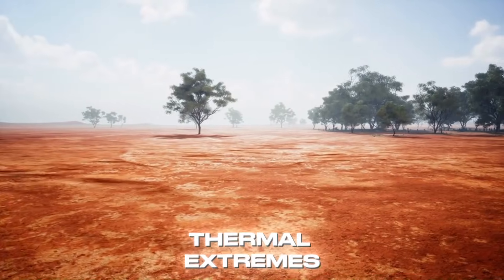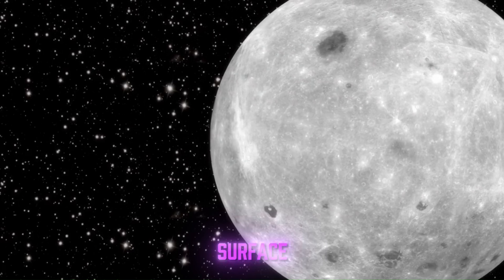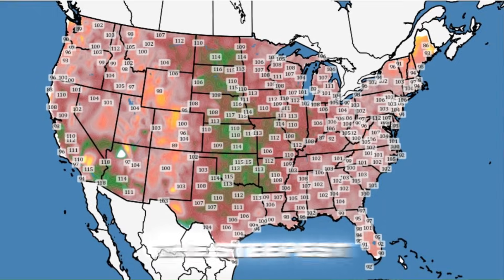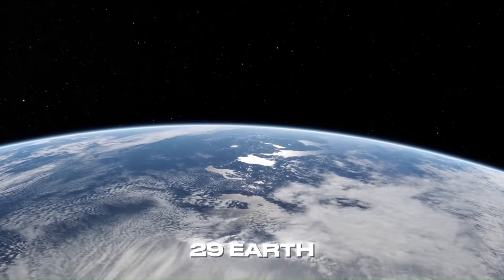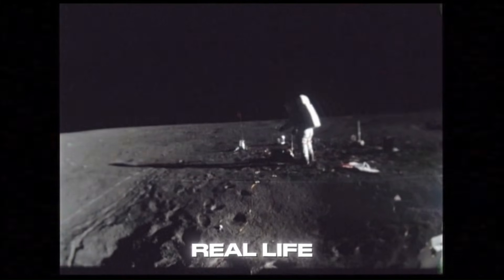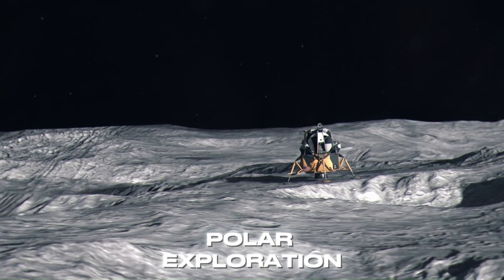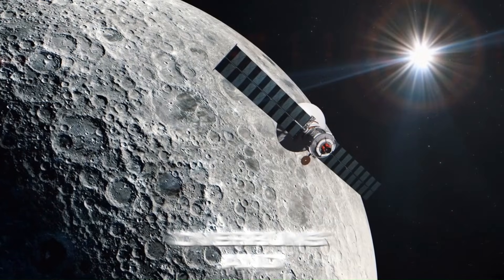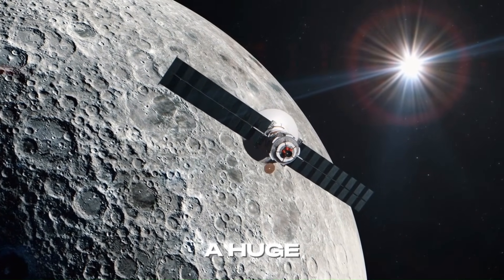Third problem: thermal extremes. Chandrayaan-3's ChaSTE instrument measured a drop from plus 60 degrees Celsius on the surface to minus 10 degrees Celsius just 8 centimeters down — one of the steepest thermal gradients ever recorded on a planetary body. Your hardware has to survive that swing every lunar day, which lasts 29 Earth days. And then real life kicks in: NASA's VIPER rover, the Volatiles Investigating Polar Exploration Rover, was fully built and ready to prospect the south pole in 2024, but cost overruns and delays forced cancellation in July 2024. A huge setback.